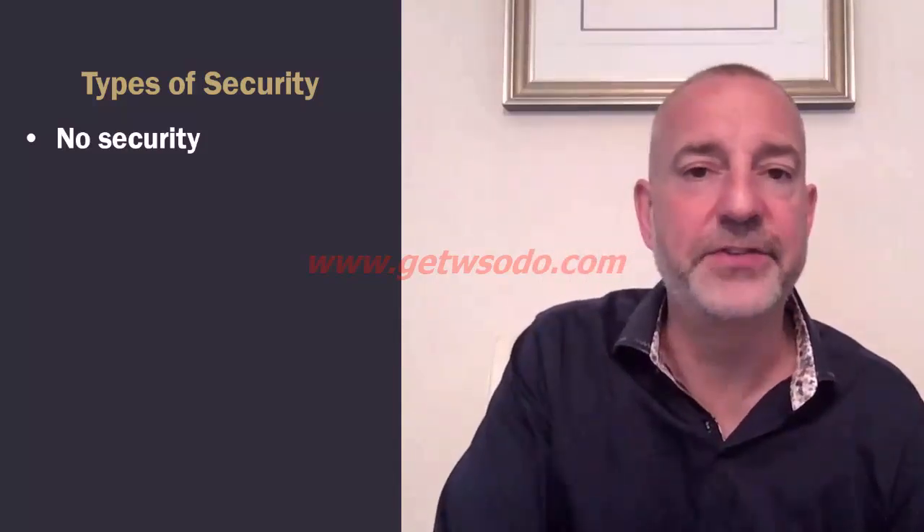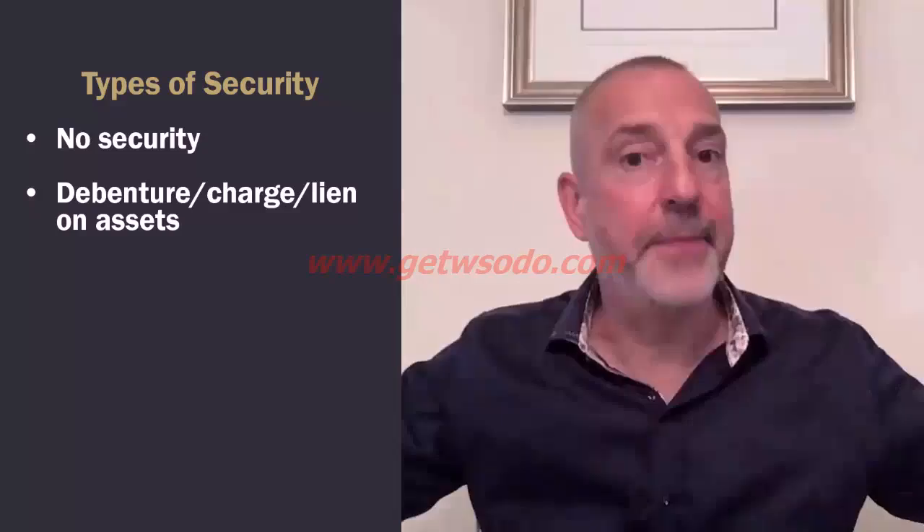The best form of security for you as the buyer is actually not to give any security. I've done some seller financing deals without giving any security because the seller was so motivated to get out. But it's very, very rare. The most common option on a straight 100% seller financing deal with no external financing — no debt, no equity, no SBA — is to give the seller a full security debenture over the business, sometimes called a charge or lien on all the assets, like a big safety net. That means if you don't make those payments, the seller could come in and seize the assets.